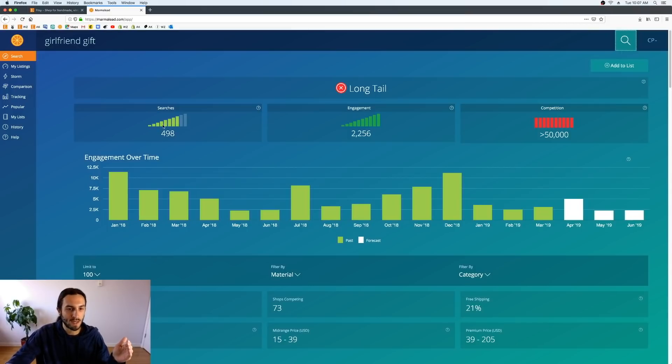As we all know, Marmalade tells you how many times a keyword is going to be searched, how much it's engaged with on average based on past data, and how much competition there is.